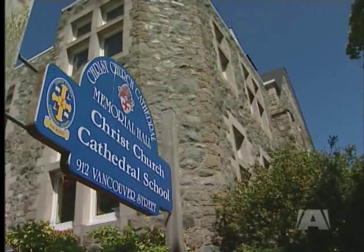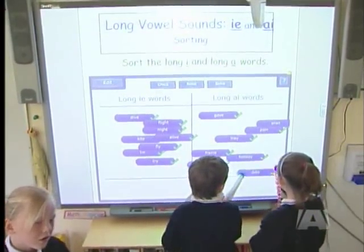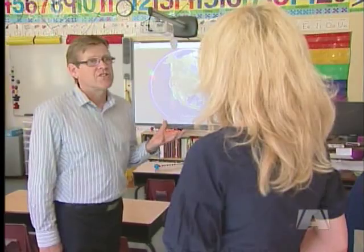Come September 1st, every classroom at Christchurch Cathedral will be equipped with a smart board, despite some initial hesitation from teachers. A couple years ago there was concern — where do we go with this, are we going to be expected to use it? Now they can't wait to get their hands on them because they've seen them in action.